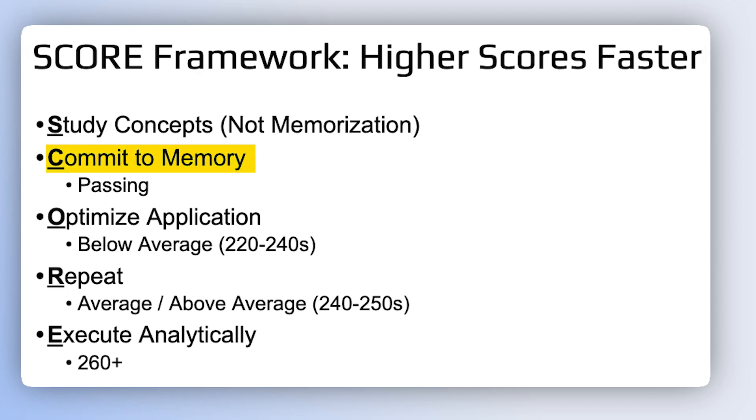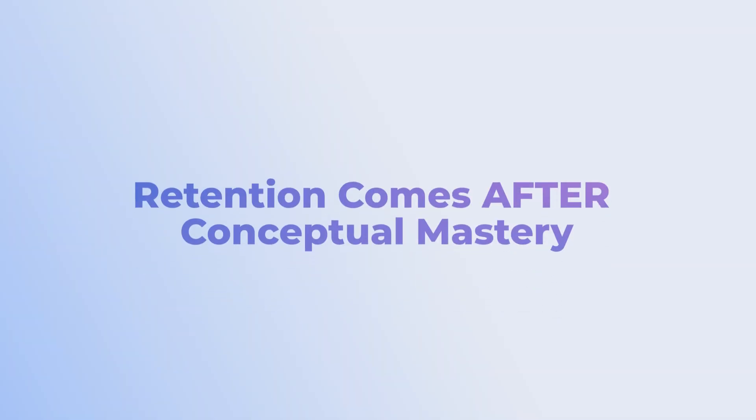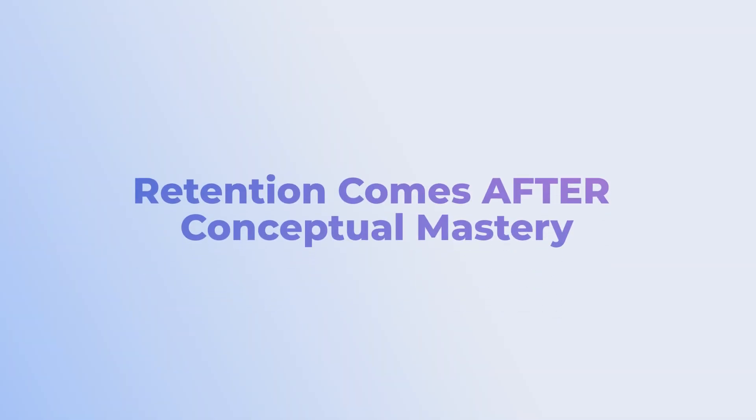C stands for Commit to Memory. Once you've learned something well, the key is to never forget it. One of the most life-changing things I've learned in my entire career is that if you learn something once and never forget it, and continue to learn new things to grow your foundation, so many things are going to get easier throughout your career. Note that I put retention after studying concepts, not before — a lot of people get these steps mixed up.